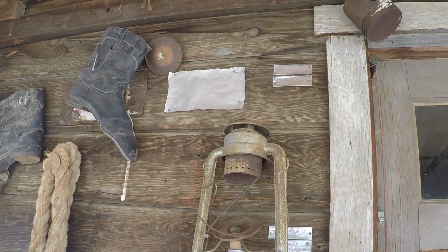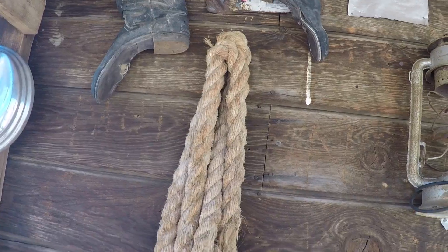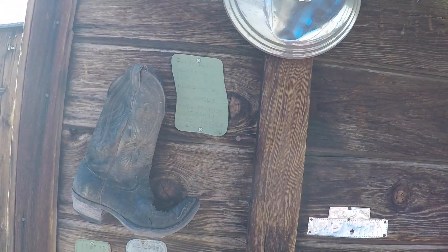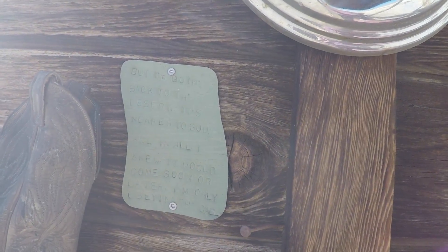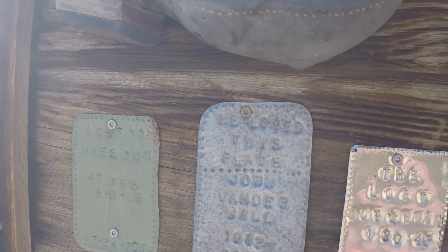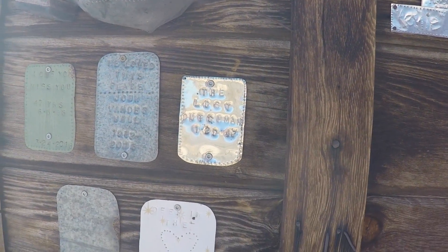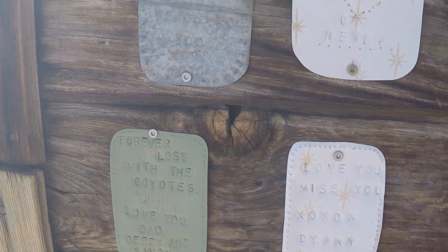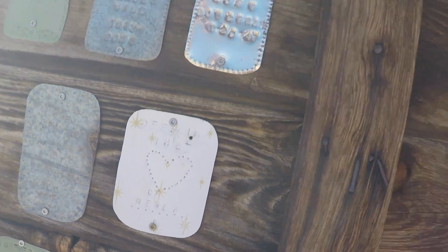Look at this old lantern. And those old boots — how old are those boots to be in that kind of shape? Look at this old rope. What I really think is interesting over here is this — I guess it's like a shrine to somebody who used to come out here. Old cowboy boot and a really cool little sign: 'But I'm going back to the desert. It's near to God. All in all, I knew it would come sooner or later. I'm only obeying the call.' Love you, miss you. He loved this place. 'John Vanderwall — the lost Dutchman, deep in the heart of Nevada. Forever lost with the coyotes. Love you, Dad. Miss you.' Signed Diane and Brian. What a sweet tribute.